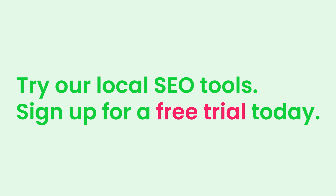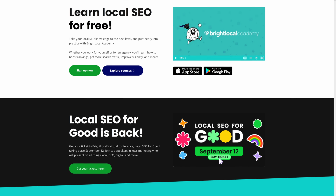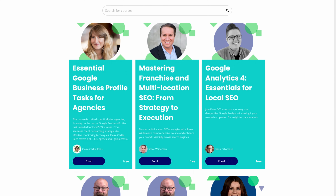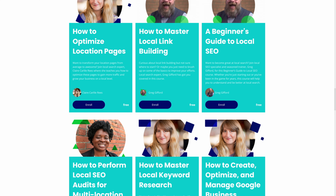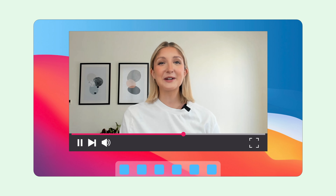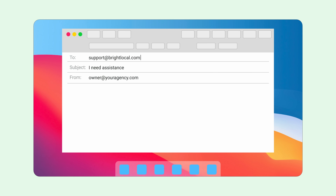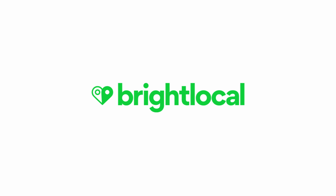Try our local SEO tools by signing up for a free trial today. Or if you'd prefer to get more information, you can schedule a personalized demonstration with a member of our sales team. You can also access the Bright Local Academy at no cost for courses on local SEO and the Bright Local suite of tools. And if you ever need assistance, we're always happy to help. You can rewatch this video at any time or reach out to us directly at support@brightlocal.com with any questions you may have. We can't wait for you to begin your journey with Bright Local.